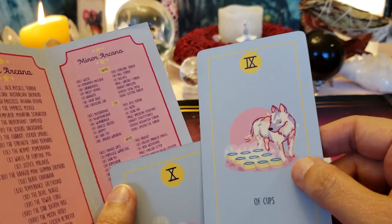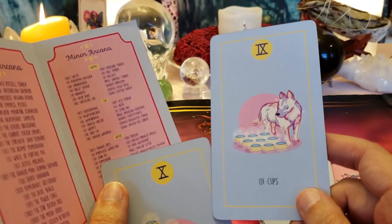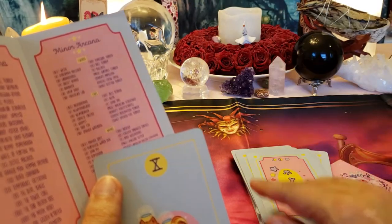Nine of Cups — Akita. Oh, they're very pretty. This is contentment; it can also be gluttony.